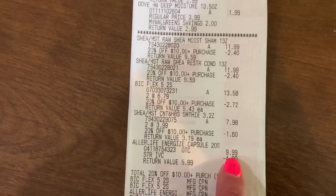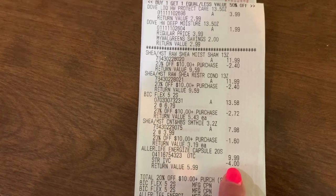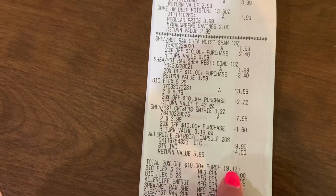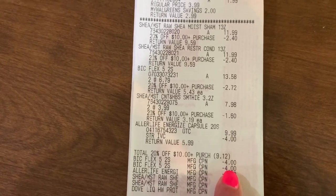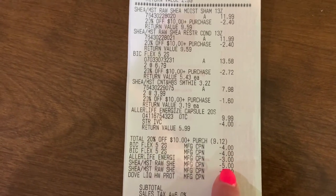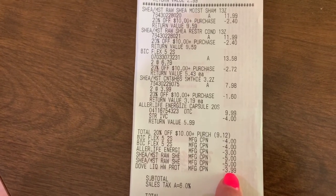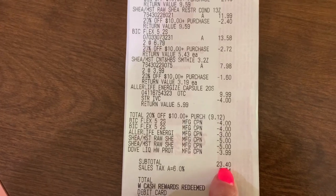I got two Bic Razors regularly priced at $6.79, so my 20% off took off $2.72. Then there are my other two Shea Moistures for $3.99 each, and 20% off took off $1.60. I also got some Aller Life because I had an awesome Shopkick rebate — those were $9.99 and I had a store IVC coupon from the big book of savings that took off $4. My 20% off will not apply to the Aller Life because I already got a store discount on it. My store discount took off $9.12 total. I had $4 paper coupons off the Bic — I used two of them. I had a $3 paper coupon off the Aller Life, a $5 off two on Shea Moisture — since I purchased four, I used two of those $5 off coupons. For the Dove I had a buy one get one free hand soap that took off $3.99. My subtotal on this was $23.40.